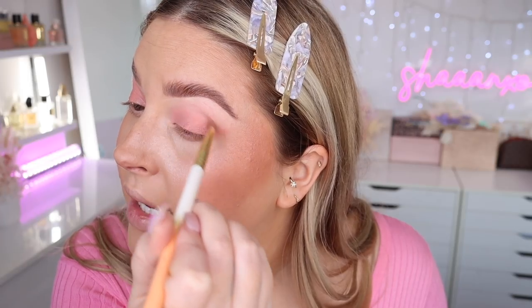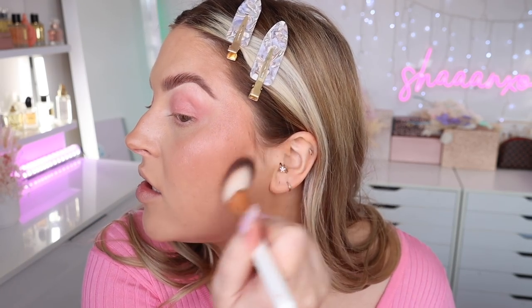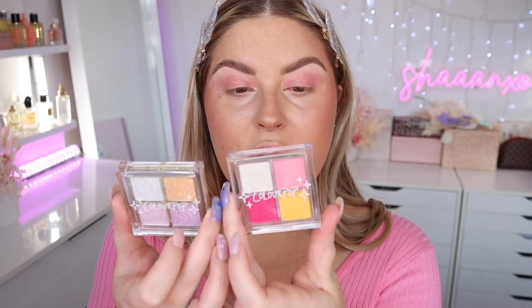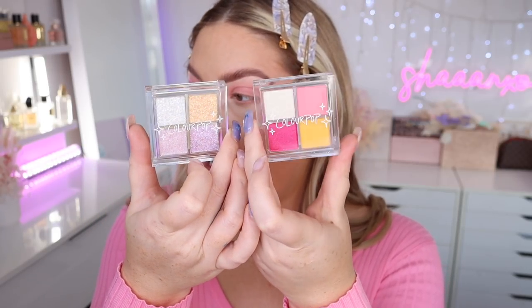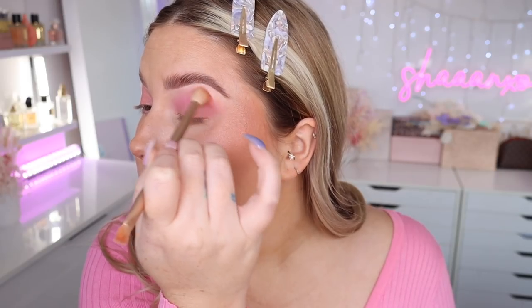Blending them together softly. For eyeshadows, I couldn't really find a palette that would work perfectly. I came across these little ice cream sundae collection palettes by ColourPop — Sunday Funday and Rainbow Sprinkles — and I thought I could just use some of the pinky tones because they look really cute. The first ones are more like eyeshadows and the second ones are more like glittery top coat. Starting with this pink color, buffing that through the crease generously on the outer corner and along the bottom lash line.